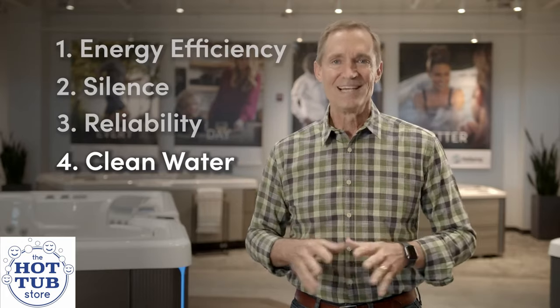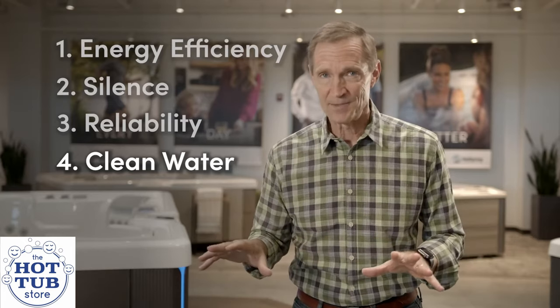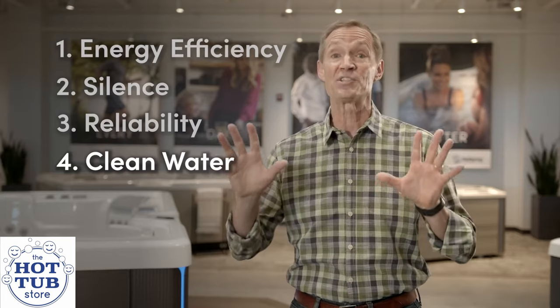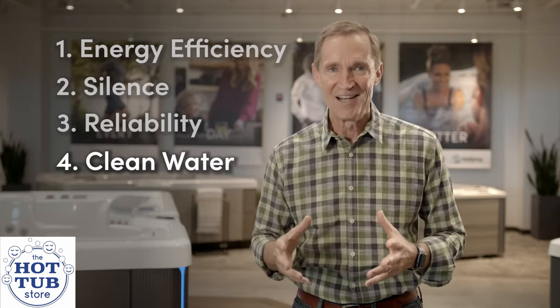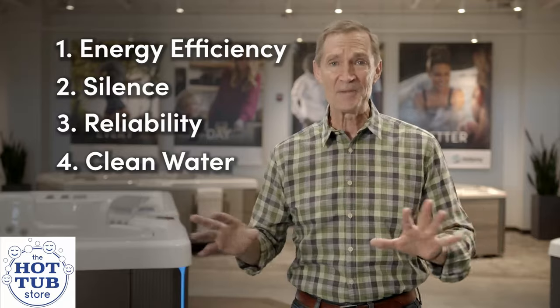And one more benefit: clean water. Since the circulation pump is silently circulating the water through a filter 24 hours a day, your water is fresher and easier to keep clean. It's also an integral part of our very popular FreshWater Salt System too.